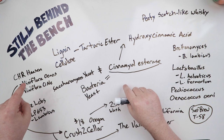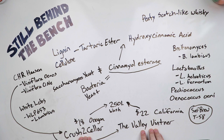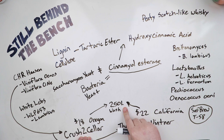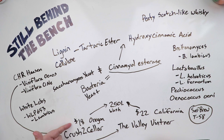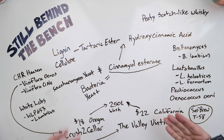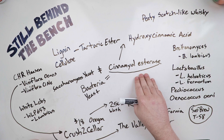I found two companies in the US that sell Viniflora Oenos in hobby-level quantities: Crush to Cellar in Oregon and the Valley Vintner in California. Both sell it in a small package meant for a 250-liter wash. The product is freeze-dried bacteria, so you can open it up, take some amount out, close the package back up, put it in a Ziploc bag, and keep it in the fridge. It's $18 from Crush to Cellar and $22 from the Valley Vintner. I've confirmed this specific product does produce the enzyme, so it should work.